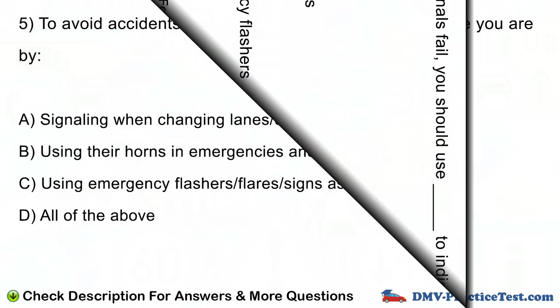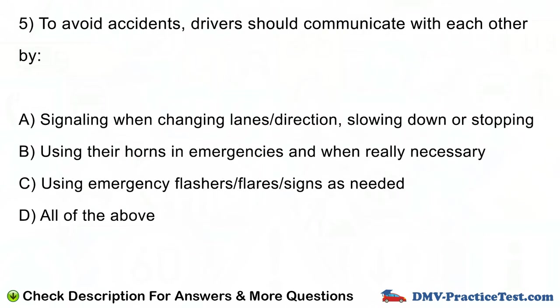Question number 5. To avoid accidents, drivers should communicate with each other by: A. Signaling when changing lanes or direction, slowing down or stopping. B. Using their horns in emergencies and when really necessary. C. Using emergency flashers, flares, or signs as needed. D. All of the above.